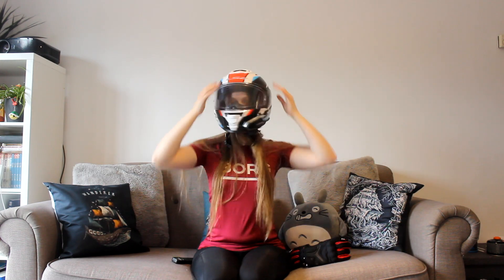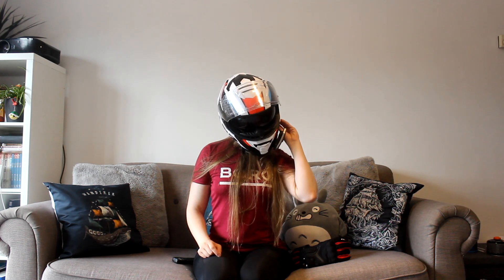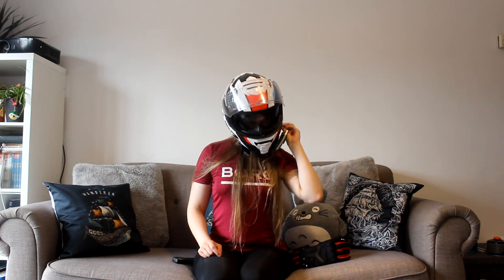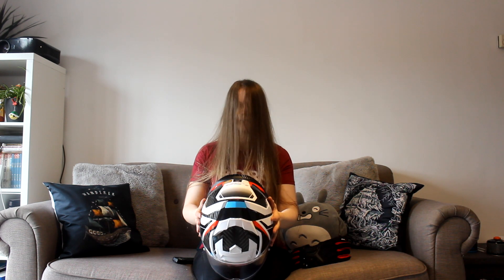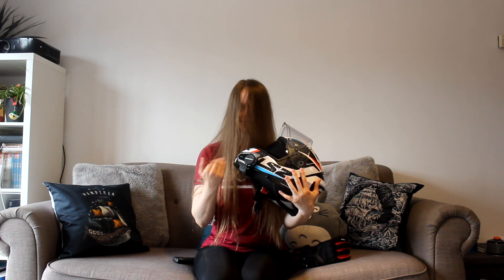Moving on to gear — I always wear my LS2 helmet. It comes with a really cool flippable sun visor, so when I'm feeling a little bit sassy and don't want to talk to someone anymore I can just flip it down. And as you can see on the side of my helmet, it's my Senna 50s.